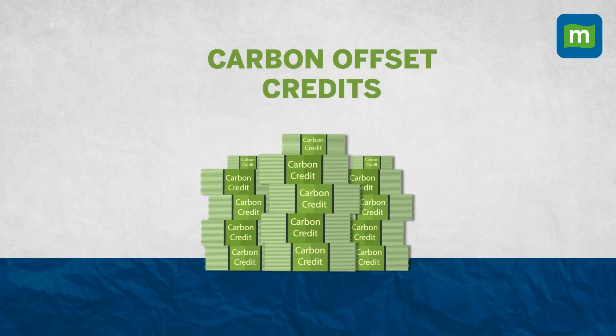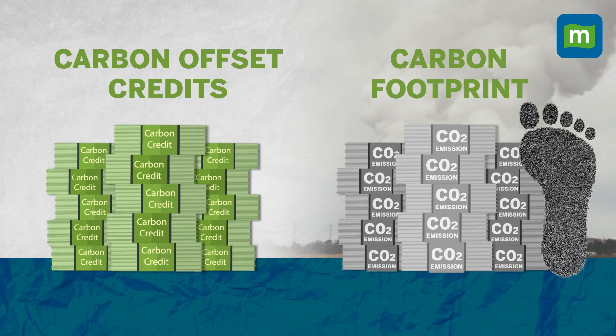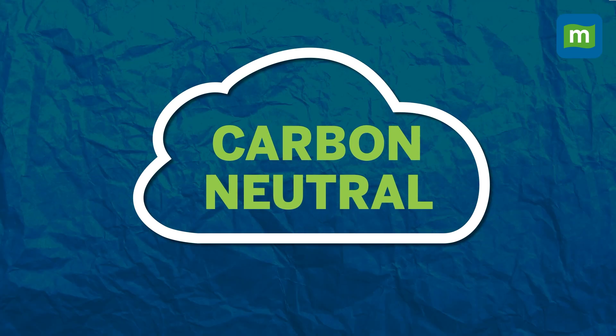A carbon offset is basically a credit that you can buy to decrease your carbon footprint. When you obtain carbon offset credits that are equal to your carbon footprint, it makes it a carbon neutral activity.